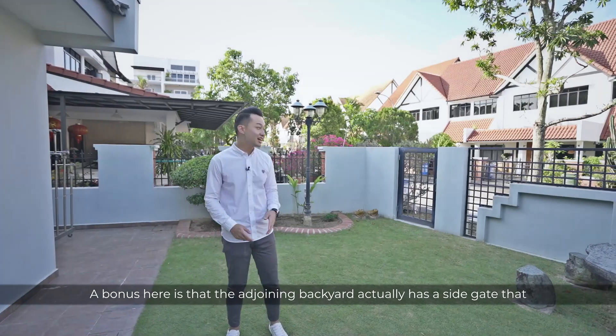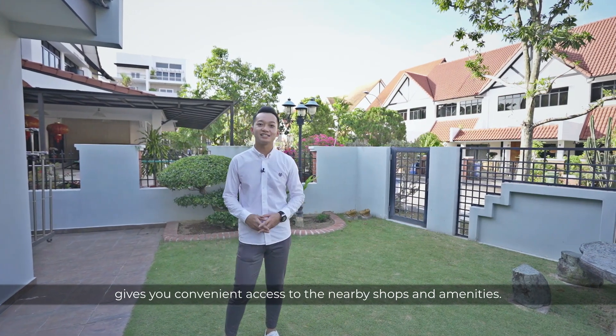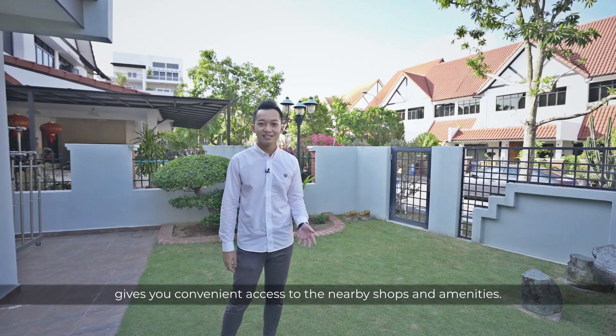A bonus here is that the adjoining backyard actually has a side gate that gives you convenient access to nearby shops and amenities. Now, let's head in.